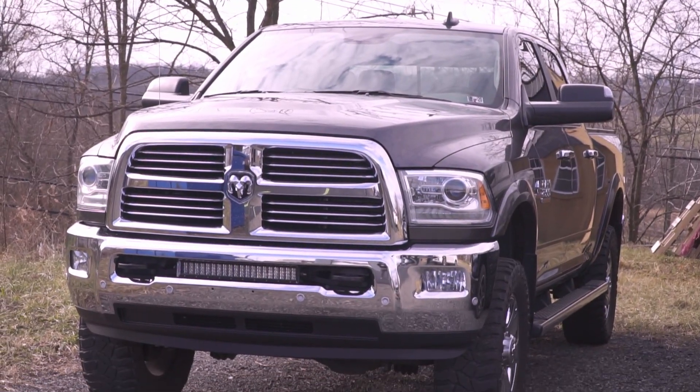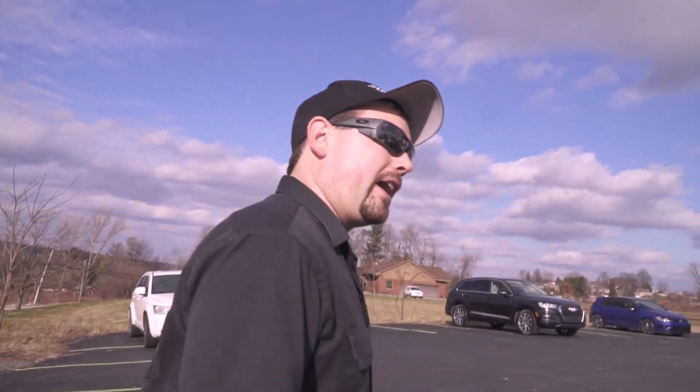We've got another RAM 2500 — this is another Cummins. It's here for Ceramic Pro. I believe this is a gold package getting picked up next week, so five coats of ceramic to protect against the elements and stay glossy for many, many years to come. That's all we've got outside.